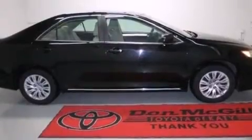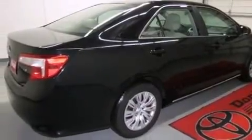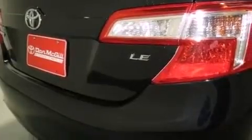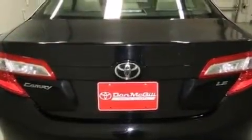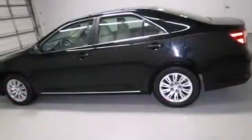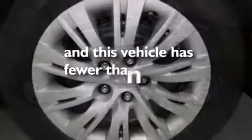Features include Bluetooth cell phone integration, an iPod-ready stereo system so you can take your music with you, a low tire pressure indicator, traction control and stability control systems, rear curtain airbags, latch-ready child seat anchors, air conditioning, rear seat child-proof door locks, a pass-through rear seat, and this vehicle has less than 33,000 miles.